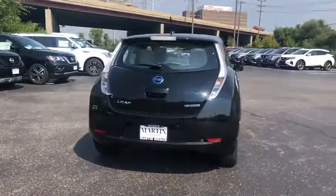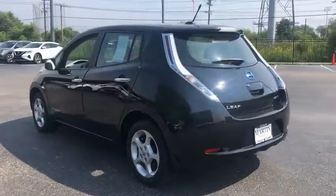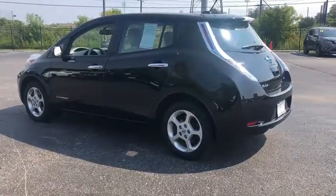Zero emissions plus zero gasoline equal more green on the road and more green in your wallet. This vehicle has less than 40,000 miles.